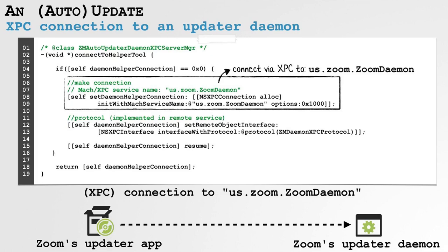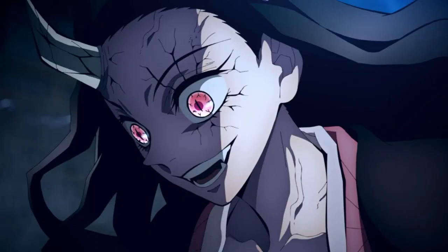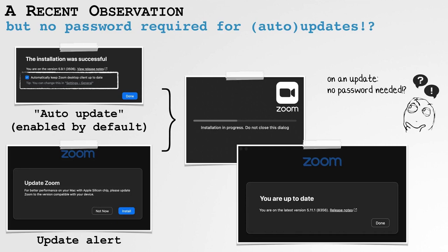So maybe if you're a software company, you create these unauthenticated updater daemons that run automatically to try to keep your users safe — and also to push new features or re-skinning. But you've got to make sure these daemons are running correctly with no vulnerabilities, because otherwise they could be used for privilege escalation, at least if they're privileged daemons, which they typically are. And that is exactly what happened with Zoom's auto-update utility.